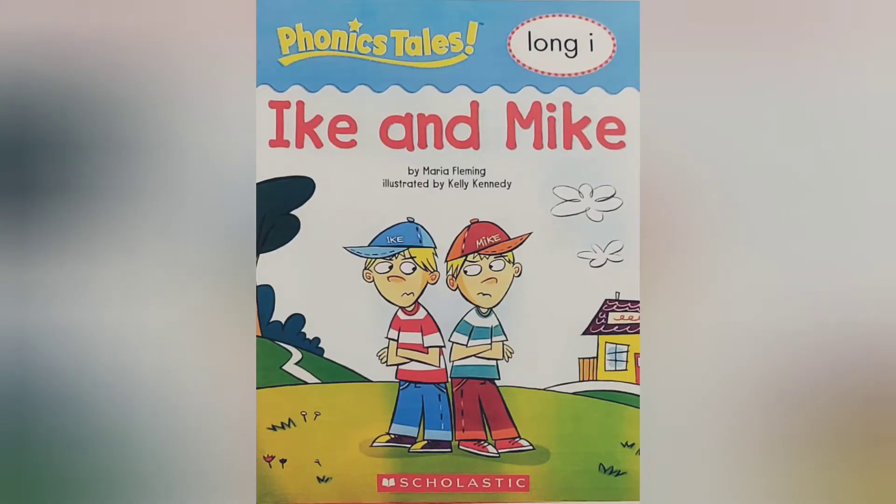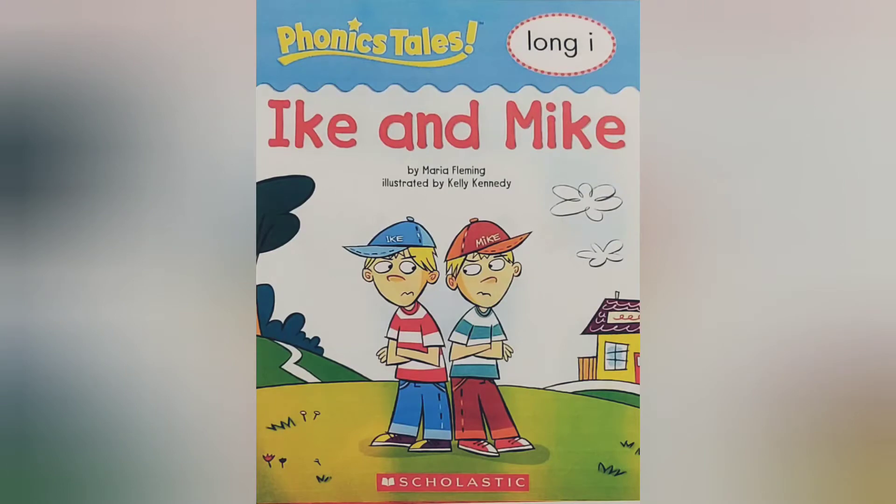Hi everyone, it's Janice from The Reading Train. This story is a phonics tale story, Long I, Ike and Mike, by Maria Fleming, illustrated by Kelly Kennedy.